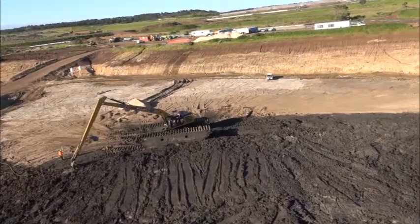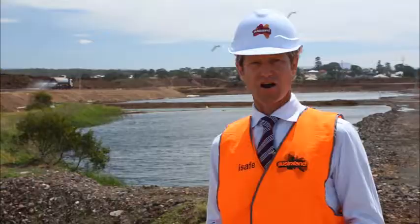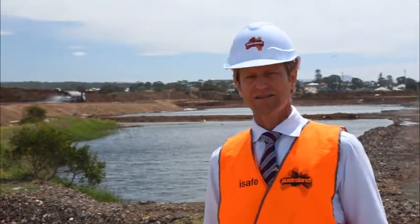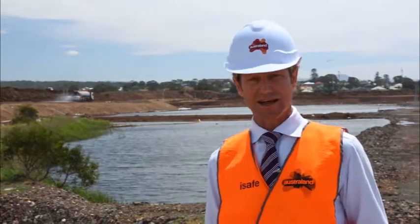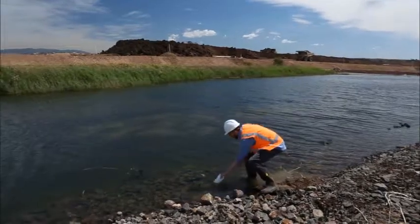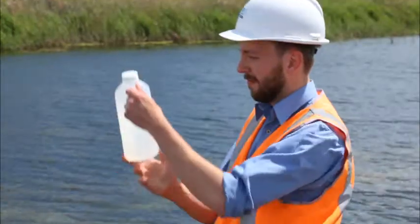All of the stage one and now stage two construction works are being undertaken in conformance with an environmental management plan and an environmental protection licence. This is to ensure that harm to the environment and impact on adjoining neighbours is minimised. These environmental controls are being overseen by the New South Wales Environment Protection Authority and monthly reports are submitted to the authority.